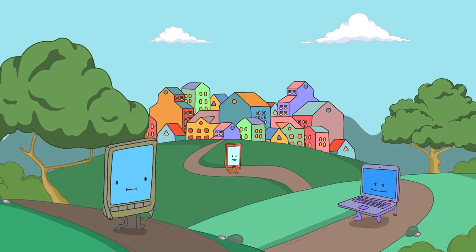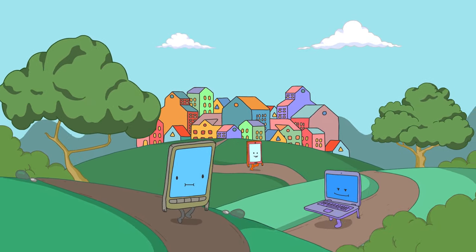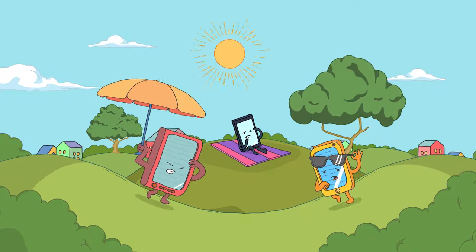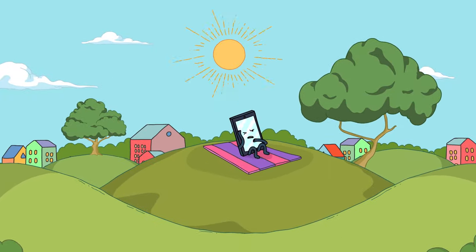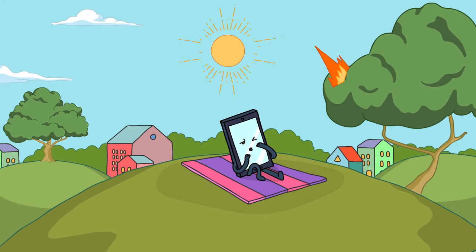Welcome to Gadget City. Devices from around the world live here. Most of them are not friends with the bright sun — unless you want to play with sunbeams. Oops!